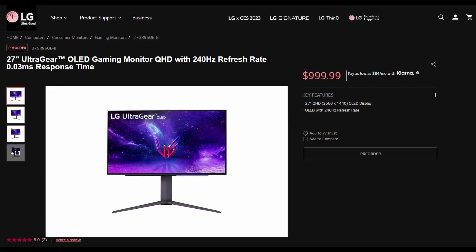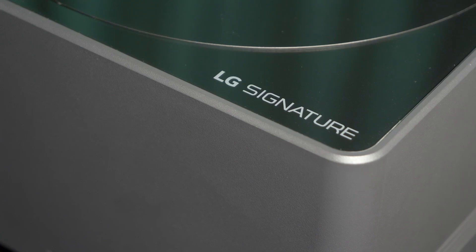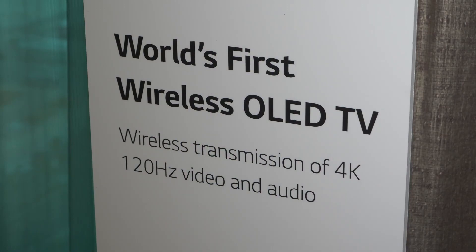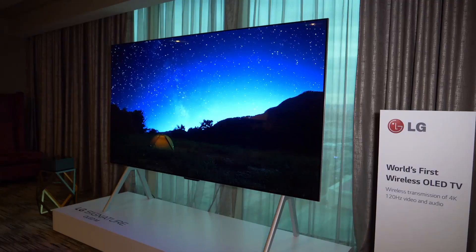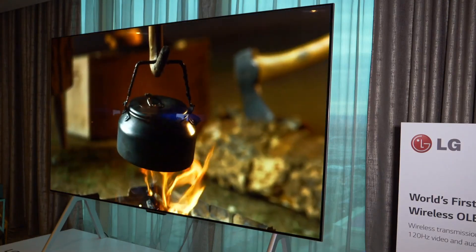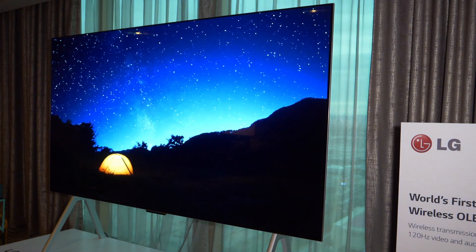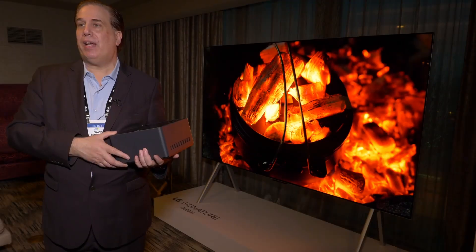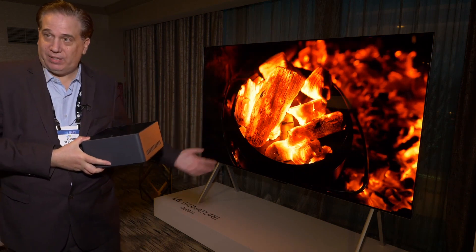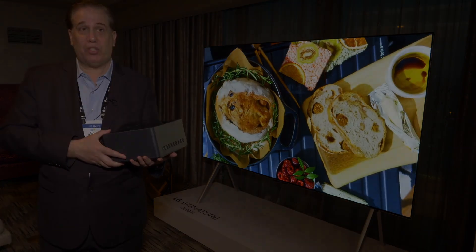You should always prioritize upgrading your display over upgrading your GPU. Another display that caught my eye was the wireless — that's right, wireless — 97-inch OLED, also from LG. This does 4K at 120Hz wirelessly, so you don't have to run an HDMI 2.1 cable from your PC to your TV. Hopefully LG will bring this tech to smaller size panels, as it could mean having your PC in your bedroom while connected to your living room OLED without needing long cables or drilling through walls. Sending video signals wirelessly could be a game changer for PC gamers.